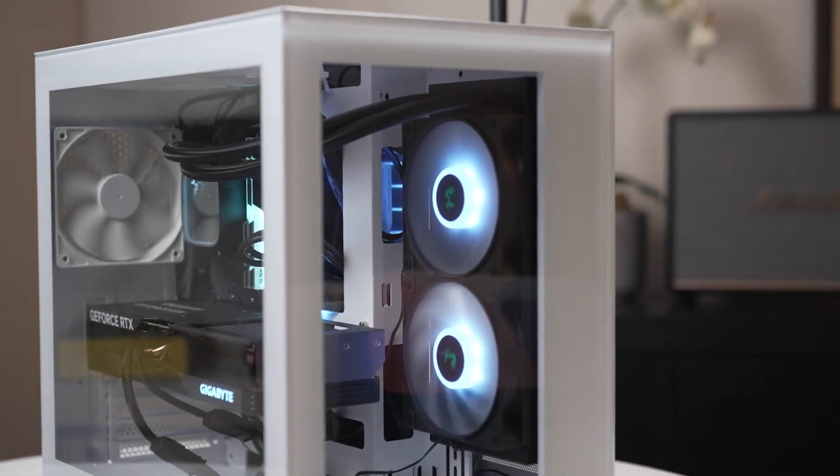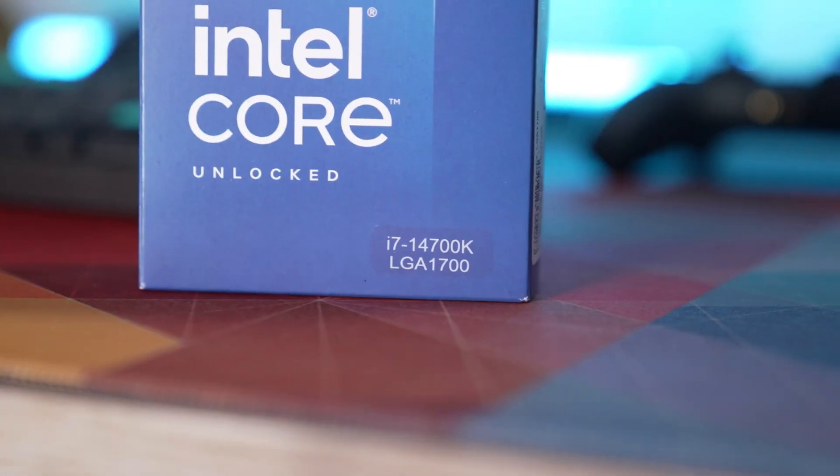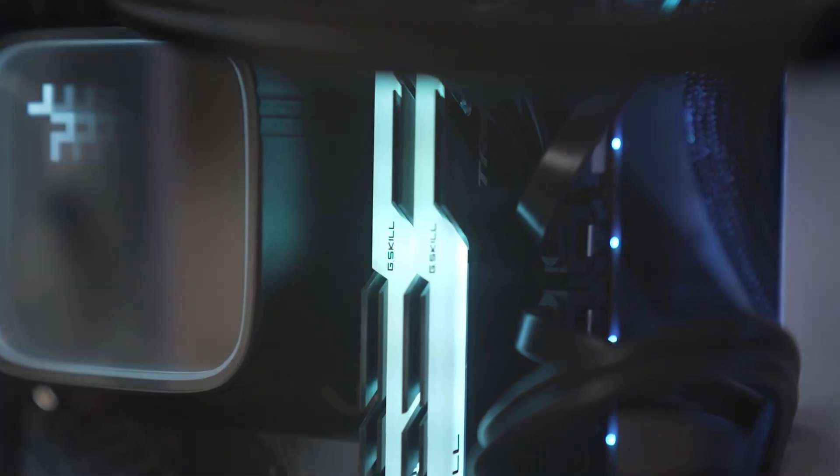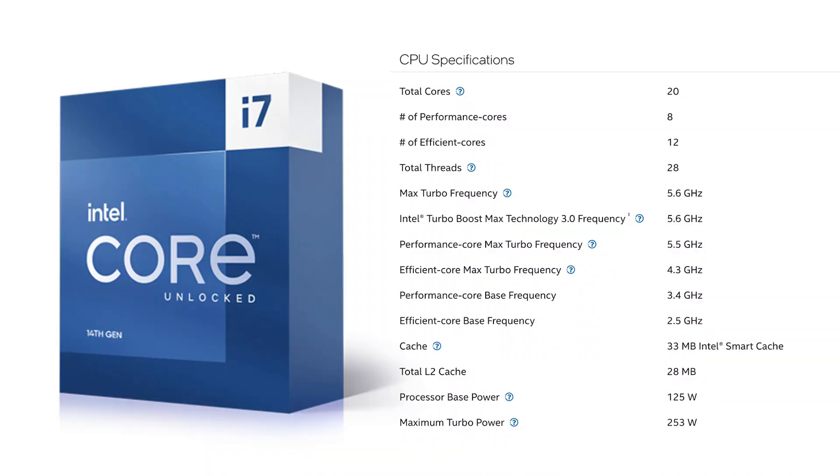Let's kick things off by looking at the heart of both processors. The Intel Core i7-14700K packs a hybrid architecture with 8 performance cores and 12 efficiency cores, totaling 28 threads.